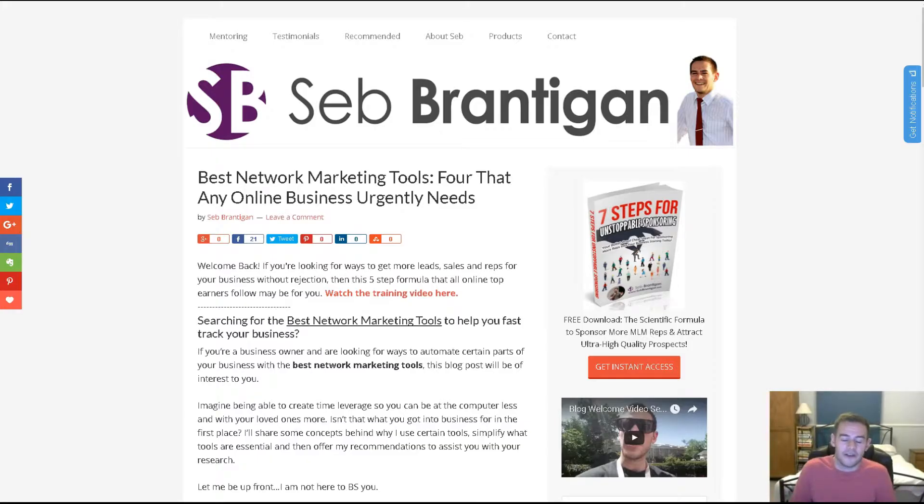You can get it for around $19 per month, so it's very inexpensive to have tools like this if you're doing any online marketing. If you want to learn more about automating your business and what the best network marketing tools are, click the link in the video description to access that blog post. And as a bonus, I'm going to give away a free training — my seven steps for unstoppable sponsoring — a free PDF that will show you seven ways to sponsor more people into your business without rejection. Hopefully you've got some great value from here, visit the blog post, and we'll see you on the inside.